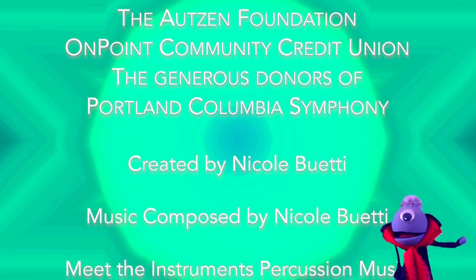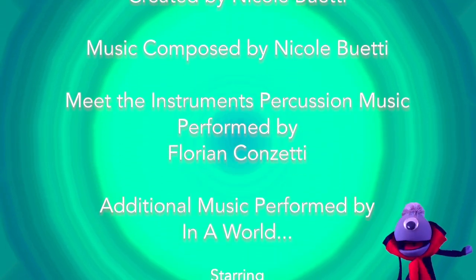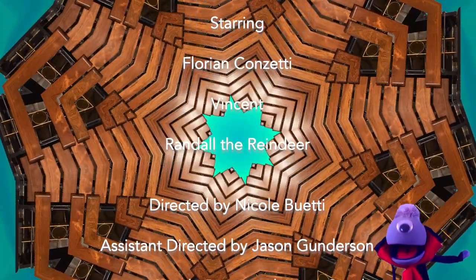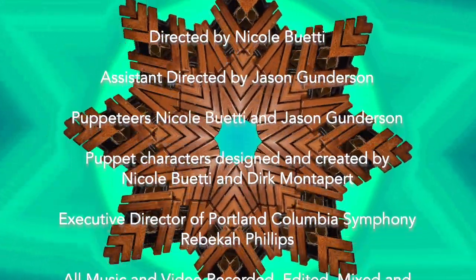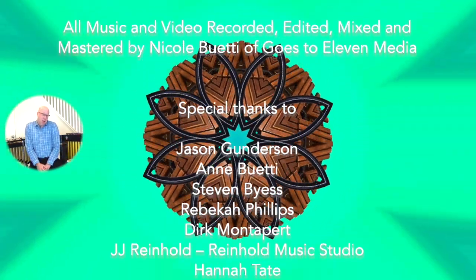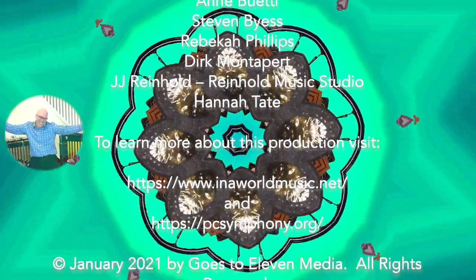All of us kids will get to perform an orchestral piece with Portland Columbia Symphony musicians that we've met along our journey. I'm so excited — you won't want to miss it. Thanks for watching! But percussion instruments are obviously the best instruments of the orchestra, because you get to dance around and go crazy. See you next week! Bye!